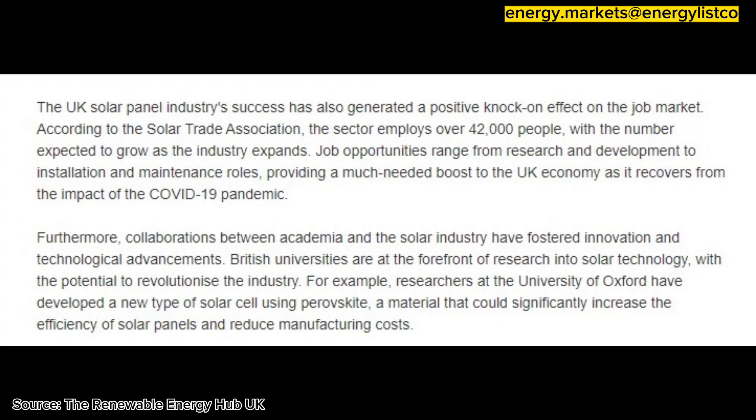The UK solar panel industry's success has also generated a positive knock-on effect on the job market. According to the Solar Trade Association, the sector employs over 42,000 people, with the number expected to grow as the industry expands. Job opportunities range from research and development to installation and